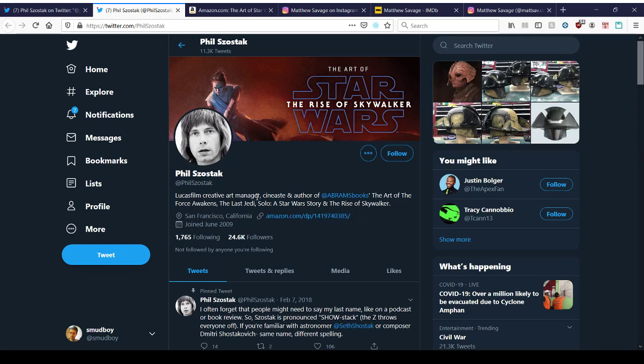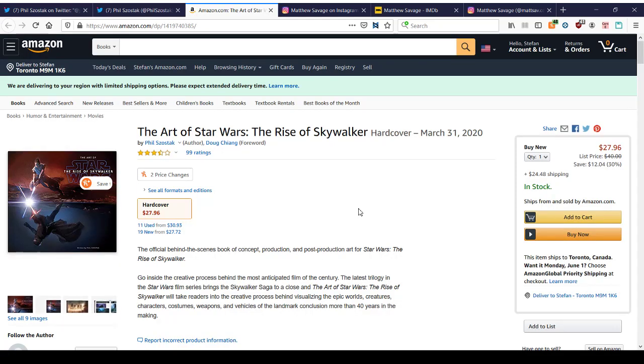He is the guy behind all the design at Lucasfilm. That goes for the art of The Force Awakens, The Last Jedi, Solo, A Rogue Story, and The Rise of Skywalker. And he's linking to his book here, The Art of Star Wars.